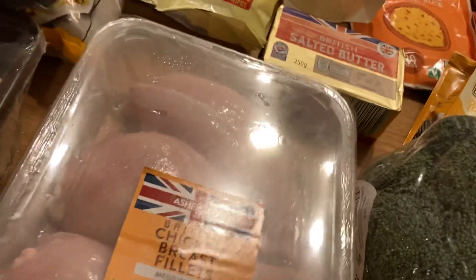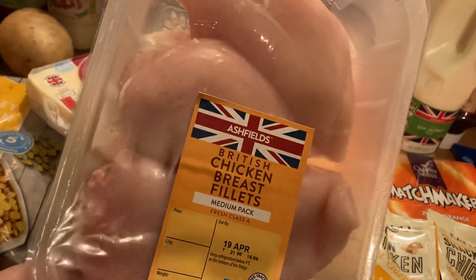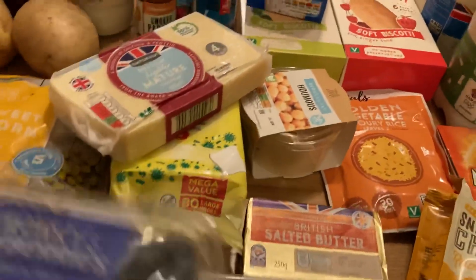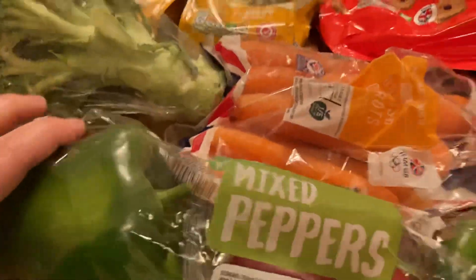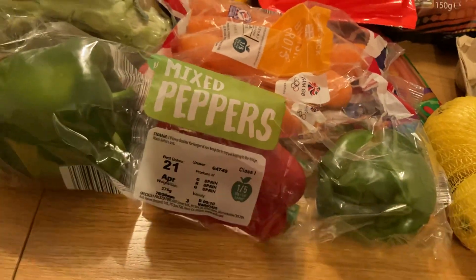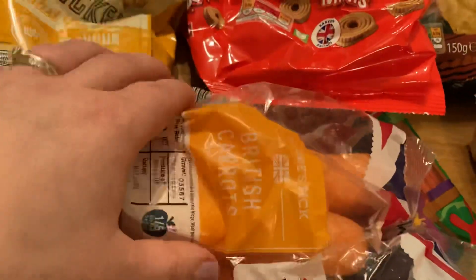Some wonky blueberries — but again I don't see what makes them wonky, they look fine to me. Some British chicken breast fillets — I thought they would look quite big actually and that was just under £4, so not bad for the amount you get. Some broccoli, some mixed peppers — I couldn't find any that had more yellow and orange peppers in them, they just had the green, which is slightly annoying but I'll hide them in the lasagna. And some carrots.